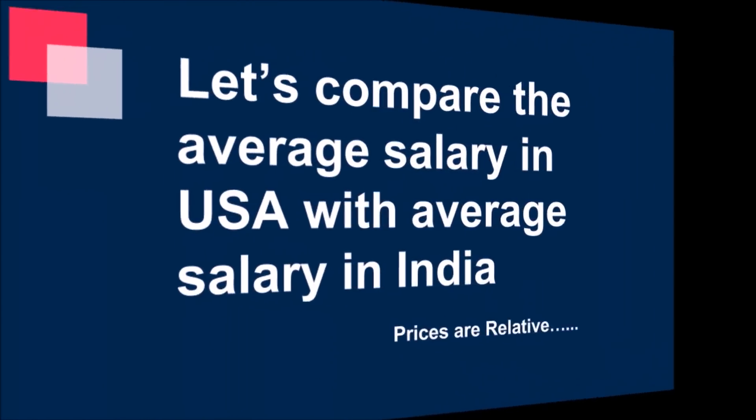When we come to USA for the first time, we start comparing US dollars with Indian rupees. And without thinking, we start saying everything is expensive in the USA. But actually it is not true.